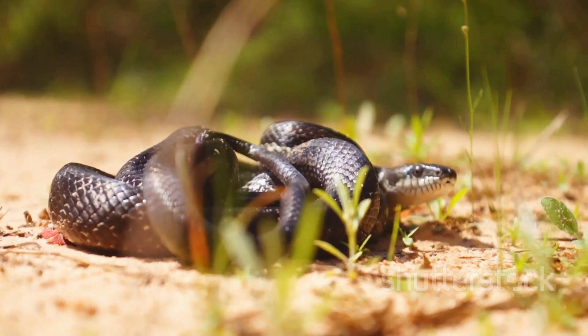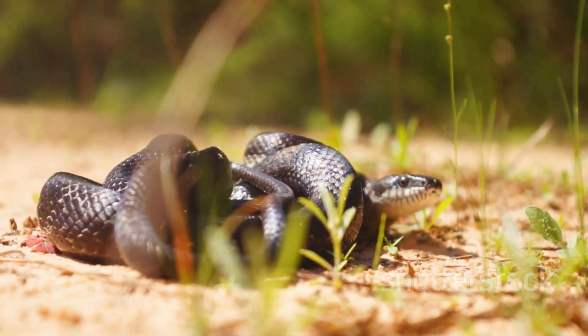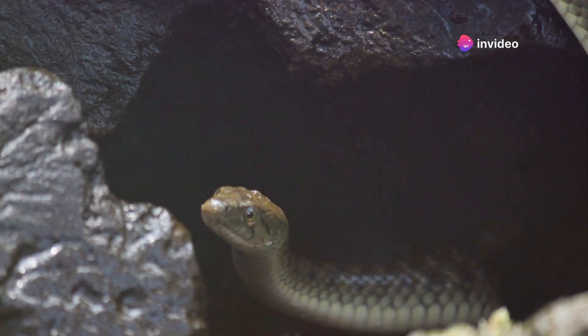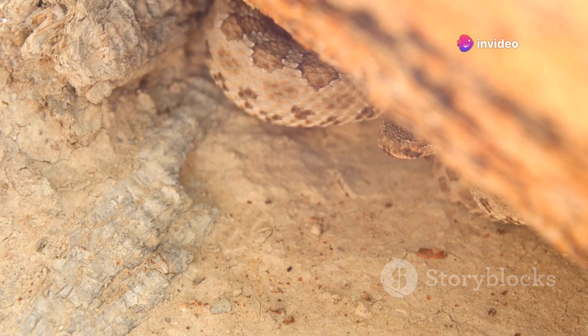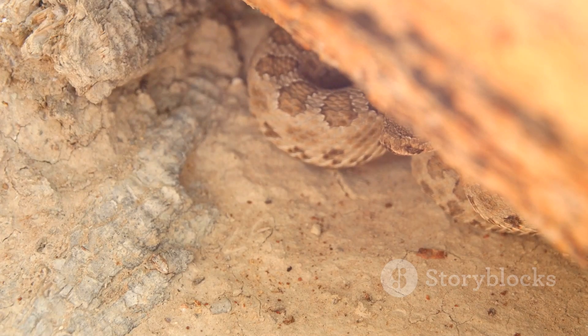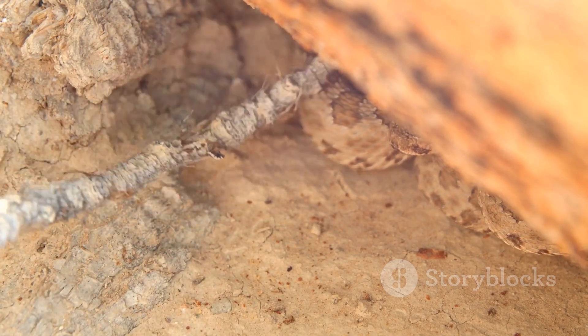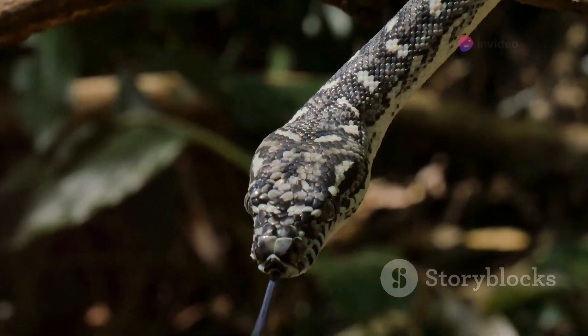Some prefer the warmth of the desert sand, others the damp soil of a lush jungle, and some even make their homes in our own backyards. Yet snake holes are often misunderstood. Many envision them as eerie, dark tunnels teeming with a multitude of snakes. But is this the reality? Or are snake holes more intricate and purposeful than we might think?